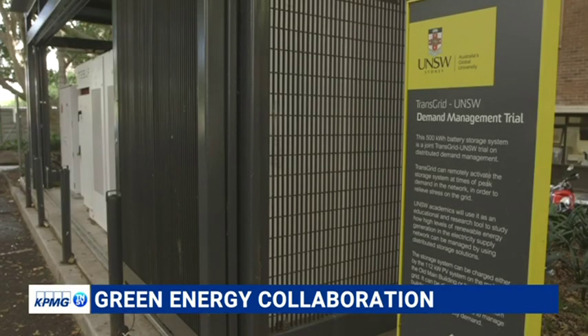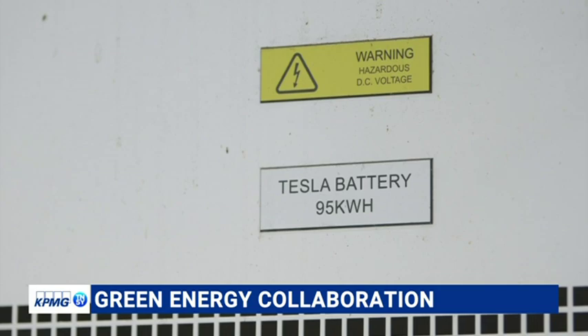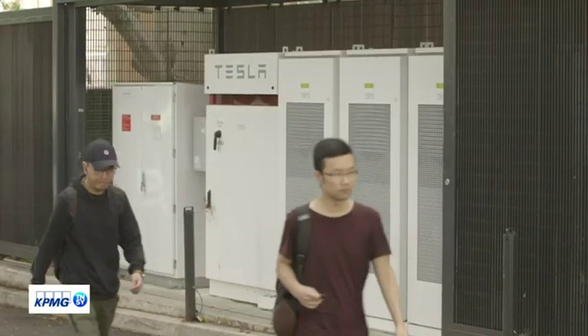But the trial is also about learning how to use and optimize decentralized resources. It really gives us great insight into the interaction between our buildings' electricity demand, our solar power generation on the roof, and the battery, and how that can all work together. So it's a great experiment, but it's also helping us to save money on our peak demand charges.